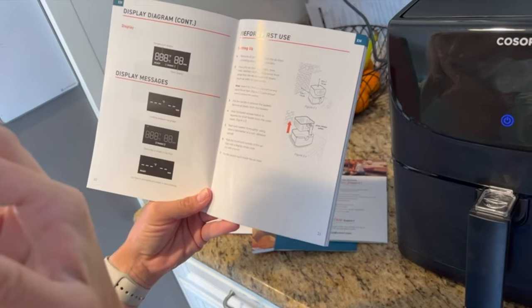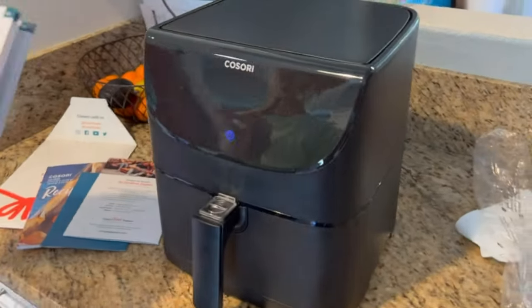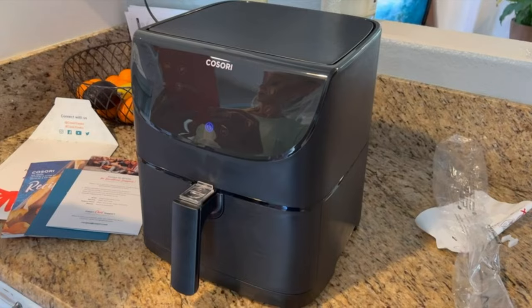Cleanup is a breeze. The non-stick cooking basket and detachable components are dishwasher-safe, which significantly reduces cleanup time.